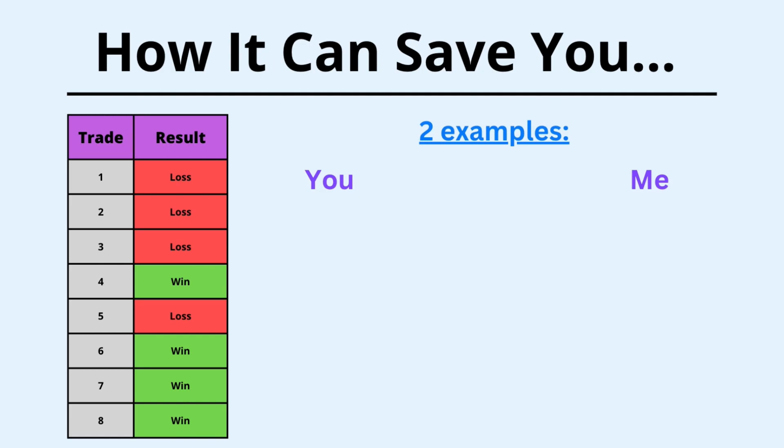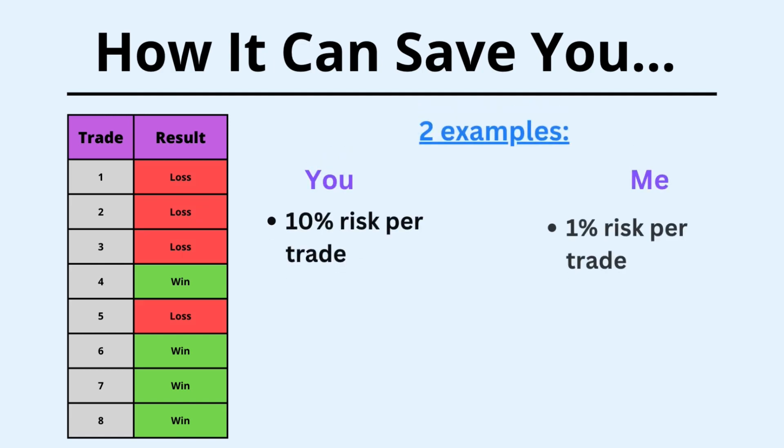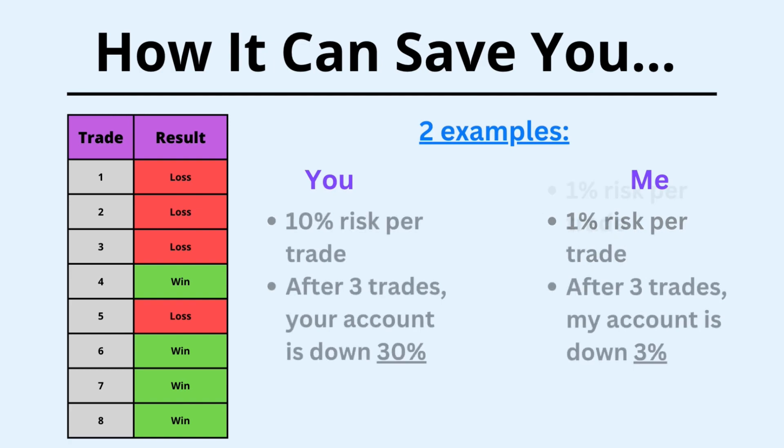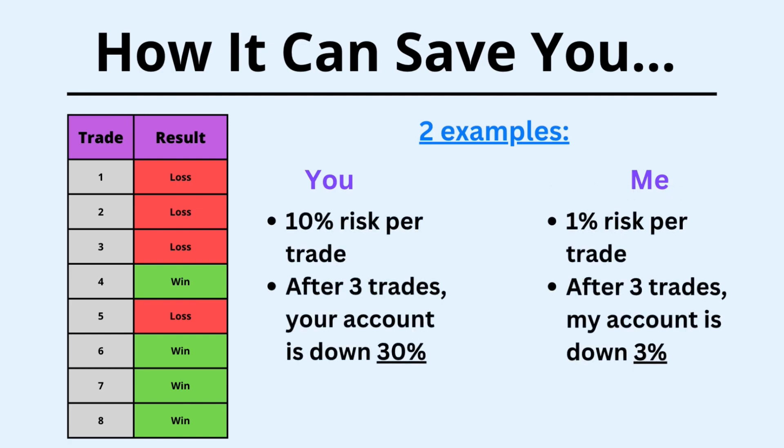So let's just do two examples. Let's say you and I take the same trades. You risk 10% per trade, and I risk 1%. Where will our accounts be sitting at after three losing trades? Yours will be down 30%, and mine will be down 3%. And if you think 30% is peanuts, wait till I show you the next slide.